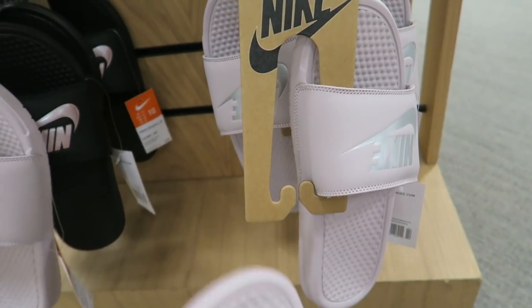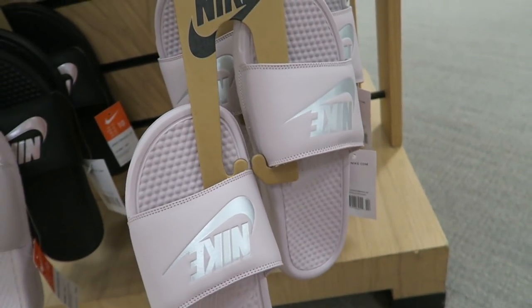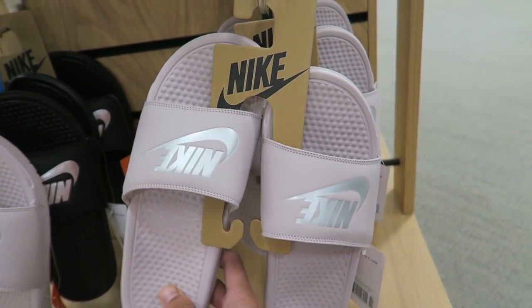These Nike sandals right here are hard but they only have them in women's size 10 — I need like a women's 12.